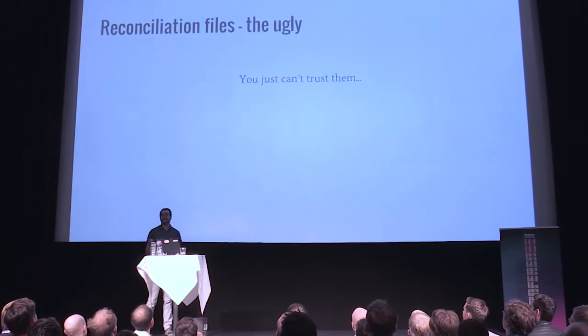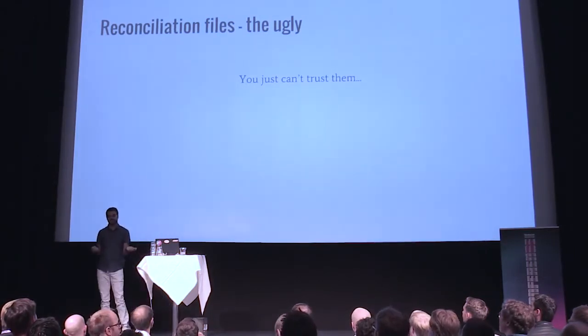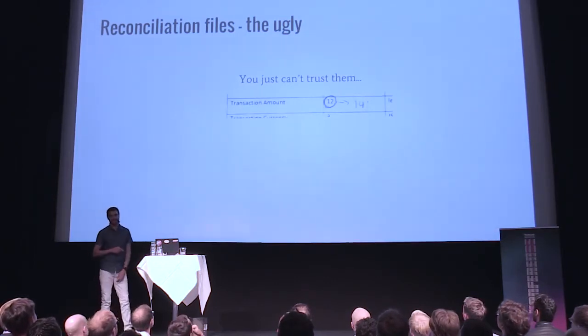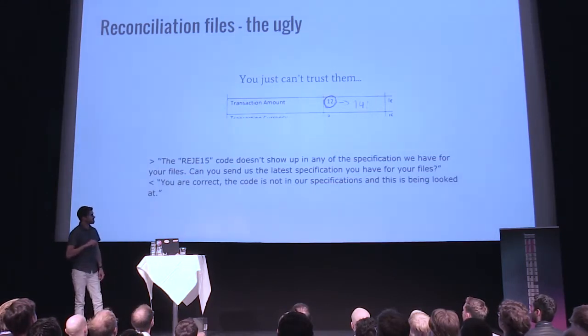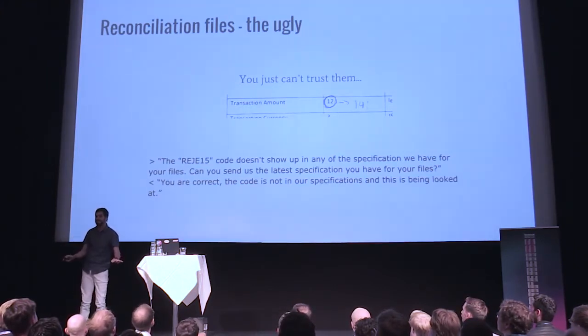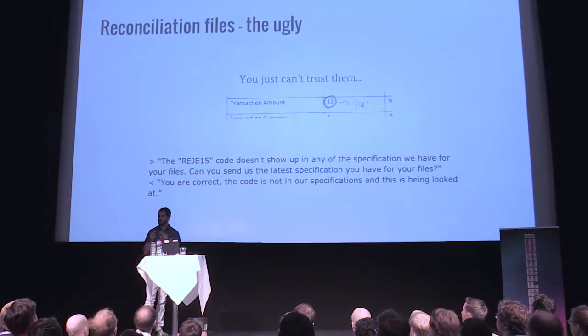In the end, what we know about reconciliation files is you just can't trust them — they're either plain wrong or incomplete. When we ask them, they say yes, you are correct. They admit the specification is incomplete and say the code is not in the specification and this is being looked at. That was the last thing I heard about that. We asked for new specs months later and got the exact same thing.